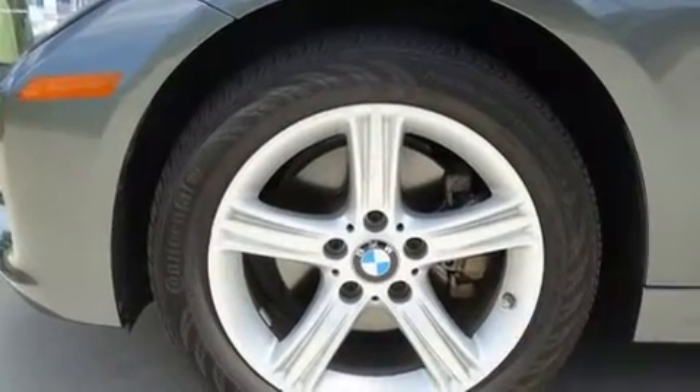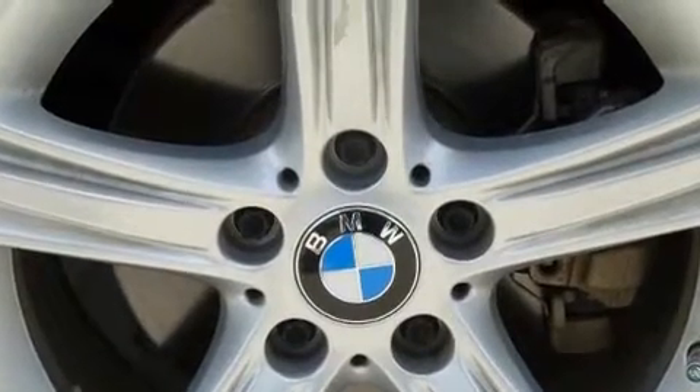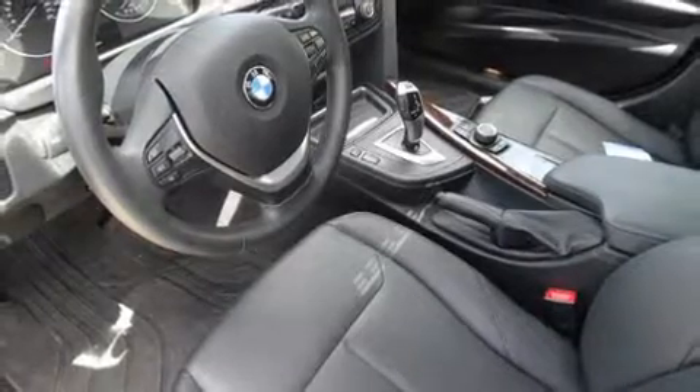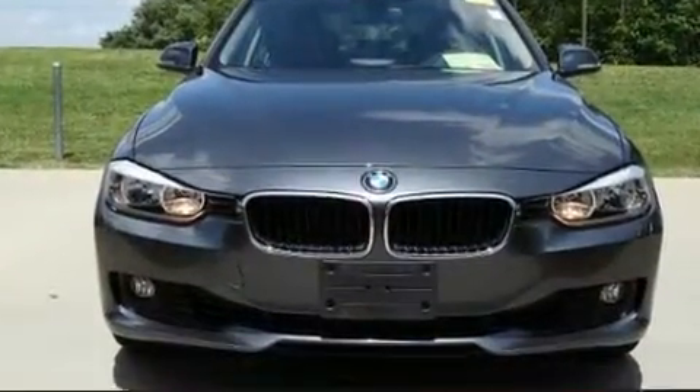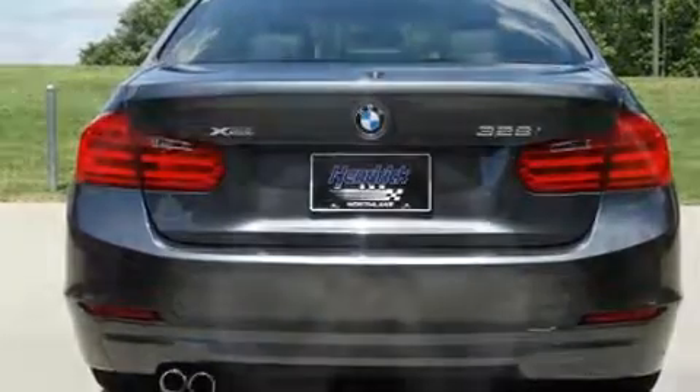Rear passengers enjoy the seat heating functionality, keeping them warm during the winter months. BMW also prioritized safety and security with features such as anti-whiplash front head restraint, ignition disabling, and four-wheel disc brakes with ABS. All-wheel drive enhances stability in unpredictable circumstances.